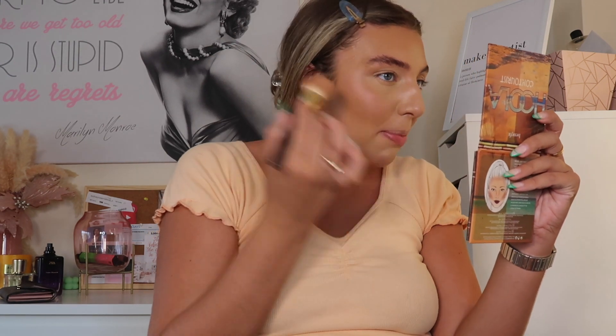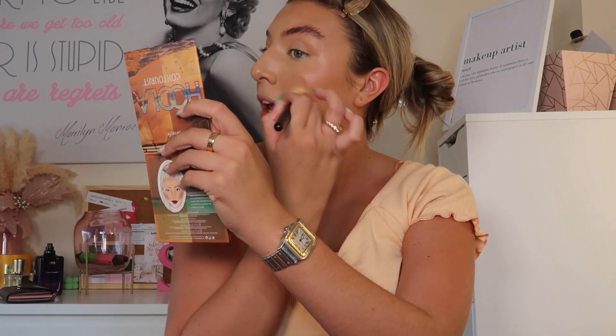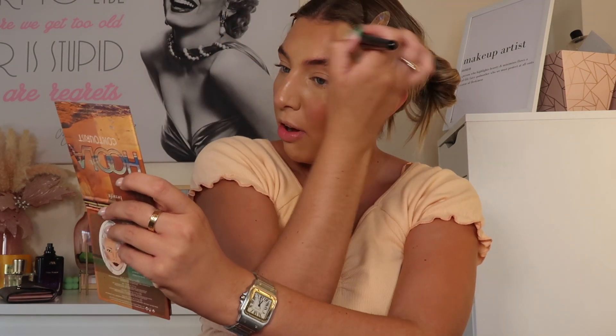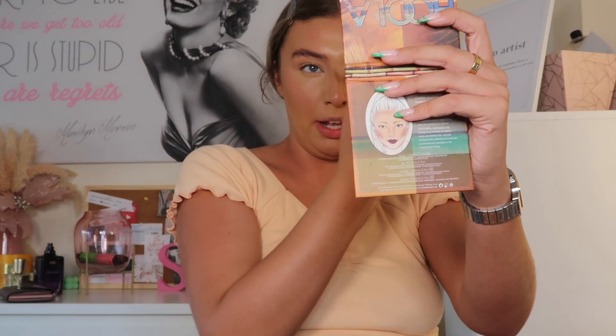Then I'm taking my Nars Orgasm cream blush. I literally love this — it is so bright. I like to warm it up on the back of my hand so it's not too intense, then I just pat it on my cheeks. I go to town with blush — we love a blush moment. It just brings life back into your skin and makes it look more natural rather than being all one colour.